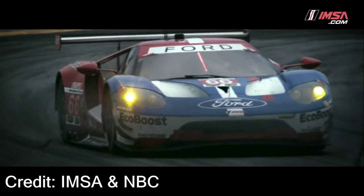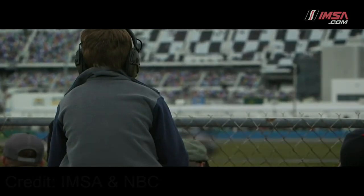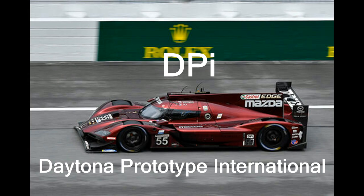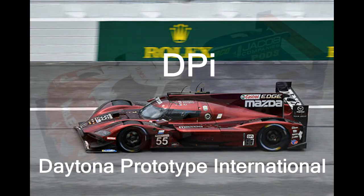With most endurance races comes class racing. In the Rolex 24, there are four classes: the DPI, the LMP2, the GTLM, and the GTD classes. Each one of these is classified by a certain list of specifications. For example, the DPI class, which stands for Daytona Prototype International, is the fastest of the four. These cars look very strange compared to the cars we see on the road, because they are built specifically for performance on track.